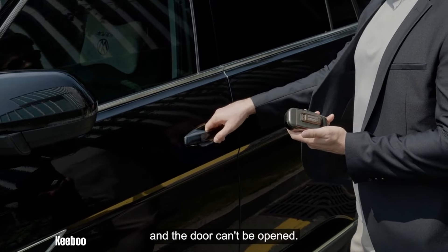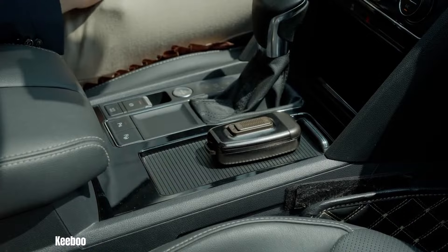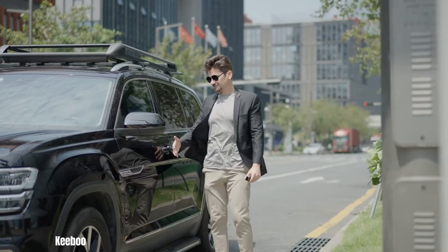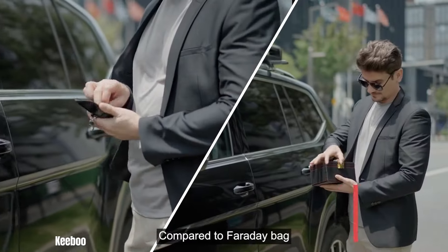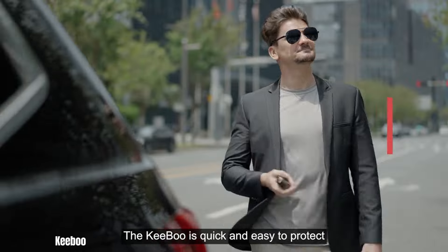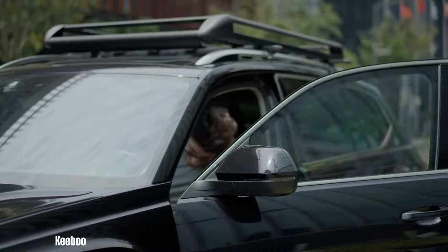Kibu features a user-friendly on/off design, allowing you to easily activate and deactivate the shield as needed. Its small size and lightweight construction make it convenient to carry, ensuring your car's security wherever you park. Kibu's robust Faraday cage technology effectively blocks all RF signals, providing comprehensive protection against keyless theft. The universal fit design ensures compatibility with most car key fobs on the market, making it a versatile solution.